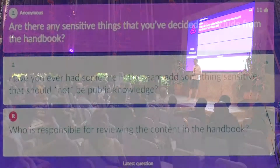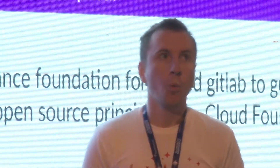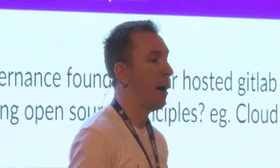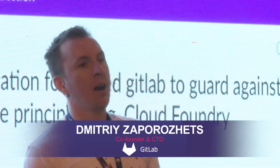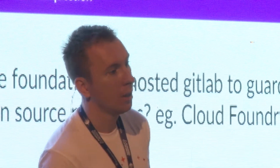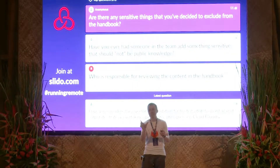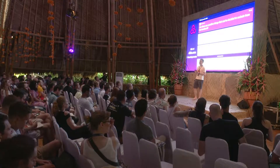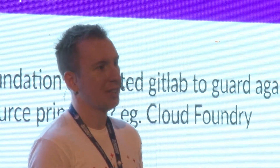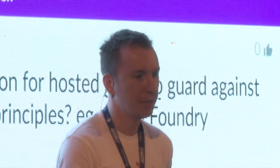Are there any sensitive things you decided to exclude from the handbook? Yes. We follow the idea that everything is public unless it must be private. There are only a few areas we keep private: salaries — we consider those confidential. We have a compensation calculator so you can get a range based on your position and seniority, but exact salaries are hidden. Financial information that is either not allowed to share by law or not in the company's interest is also hidden. Otherwise, everything else is public.